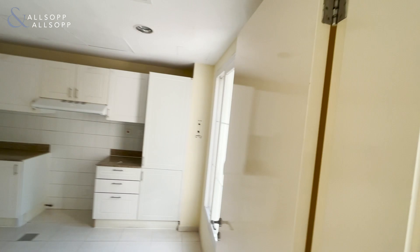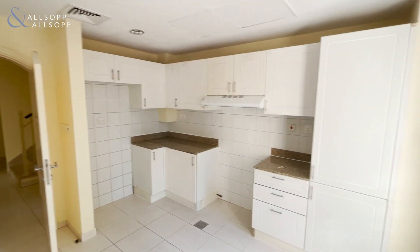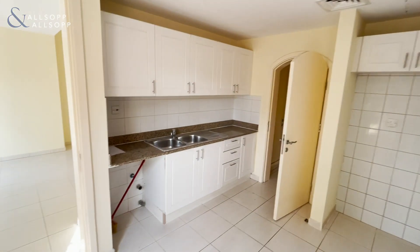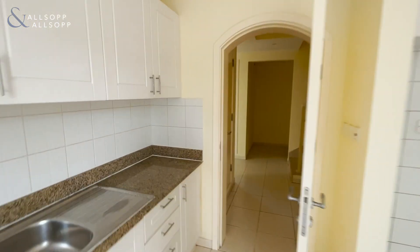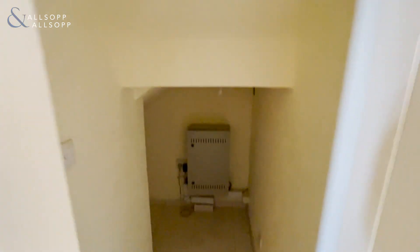Now we go into the kitchen. You've got your door there so it is a closed kitchen as well. Here you've got some storage which goes under the stairs.